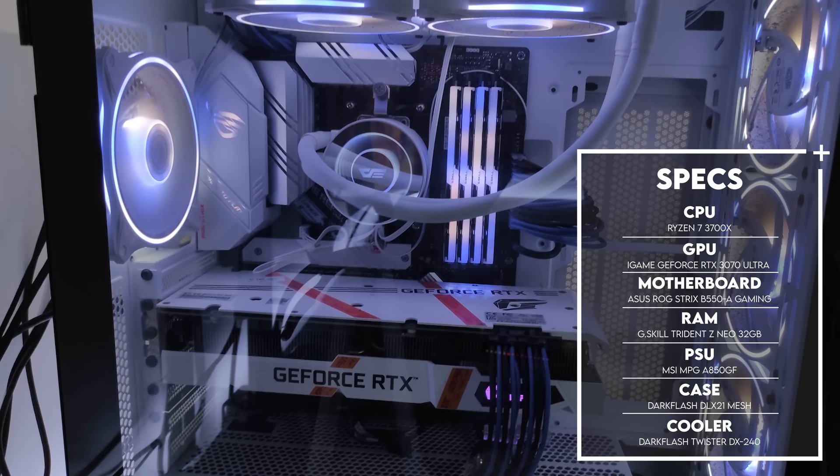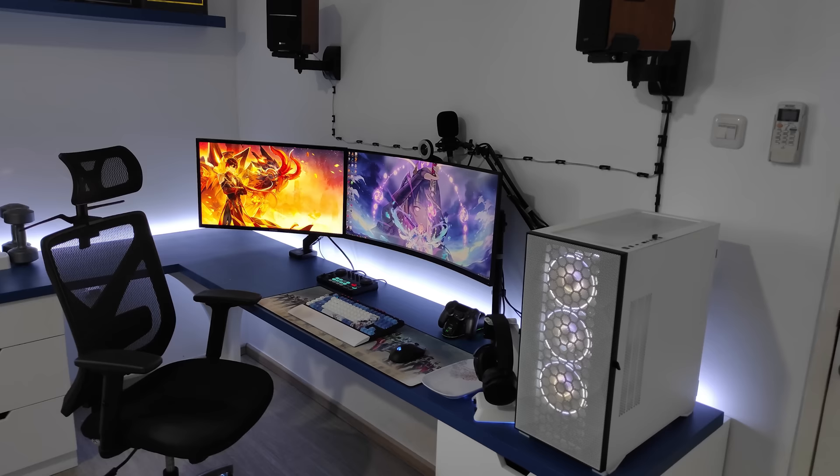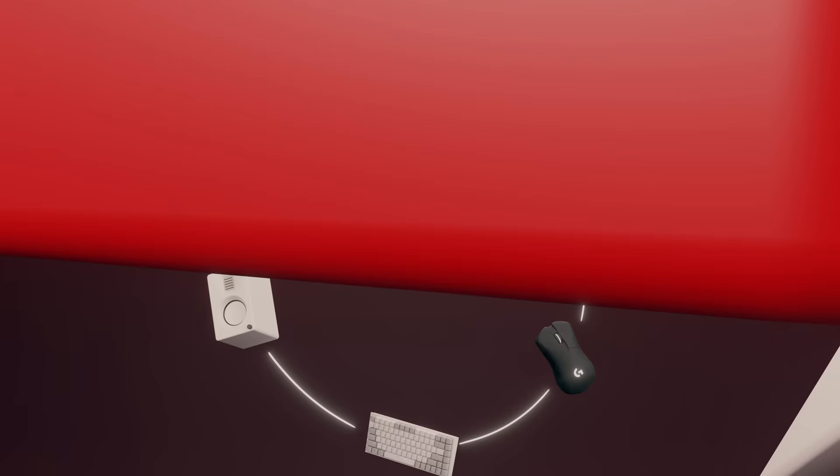It's packing a Ryzen 7 3700X and an RTX 3070 from iGame. Considering this is your first ever build and setup, I'm actually very impressed. Of course, it's not perfect and it will need some adjustments to improve. But really great start so far. Thank you, Jerry, for sharing this with us.